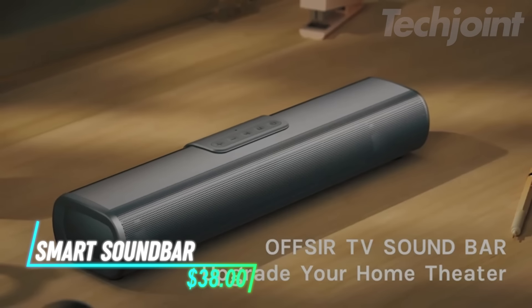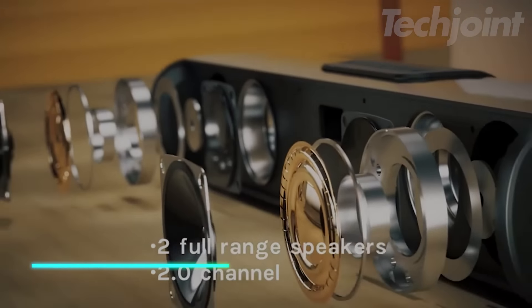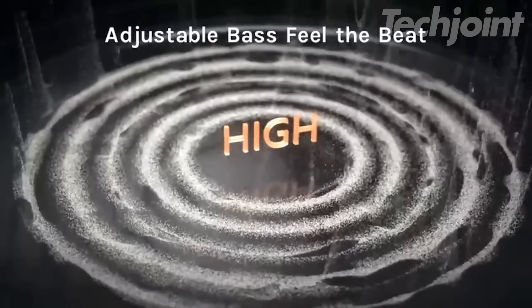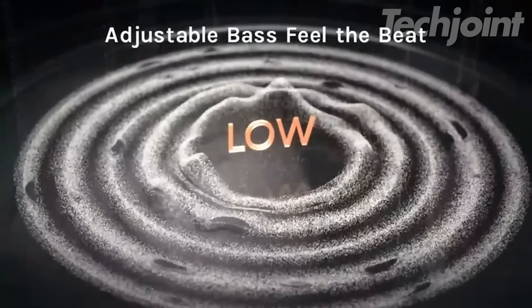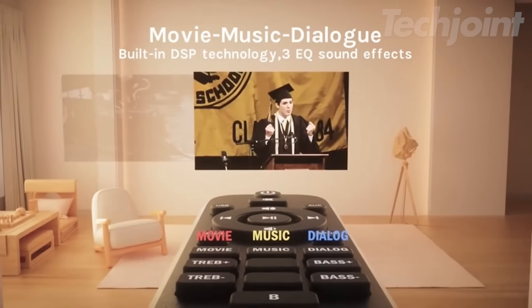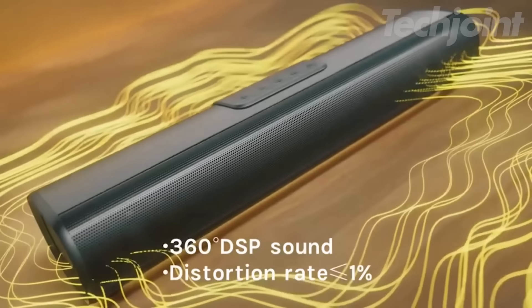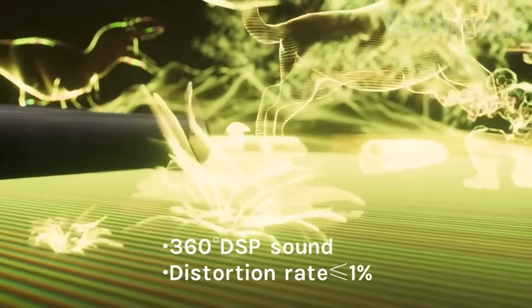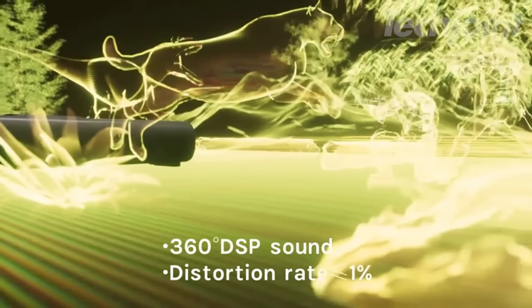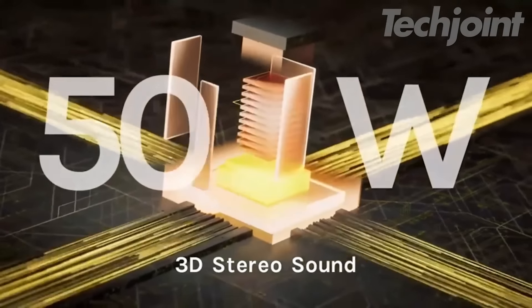Upgrade your home entertainment setup with this sleek bar speaker, perfect for both wired and wireless connections. Equipped with a built-in subwoofer, it delivers powerful bass and crystal-clear sound, enhancing your TV and home theater experience. Whether you're connecting via HDMI, fiber, auxiliary, or USB, this speaker has all the inputs you need for versatile connectivity. Plus, it's wall-mountable, saving you space while creating a clean, modern look.